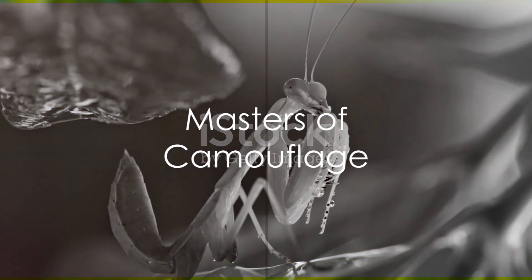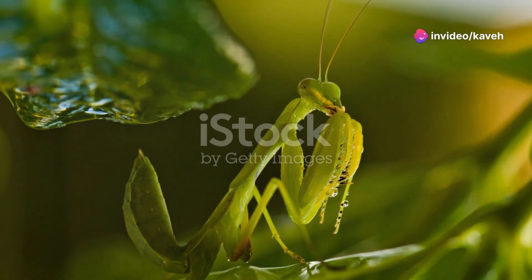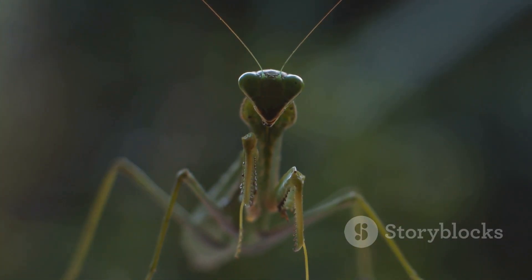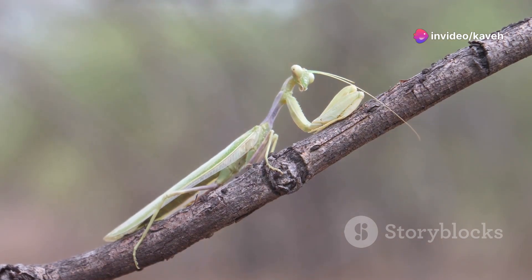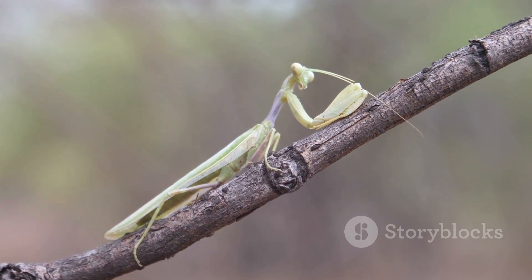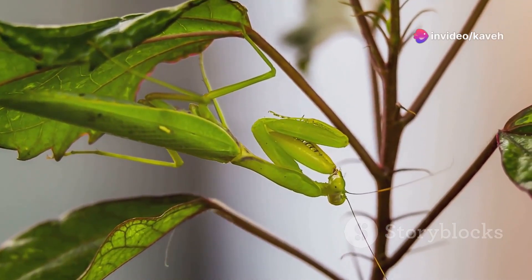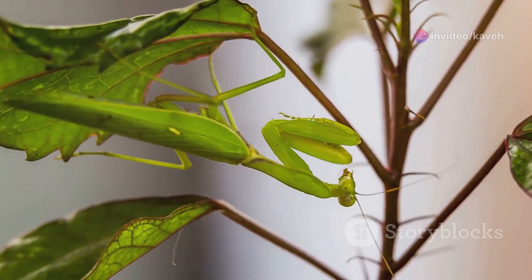Imagine being able to blend into your surroundings so well you become nearly invisible. This is the everyday reality for the master of disguise, the mantis. These fascinating creatures inhabit a diverse range of environments, from lush rainforests to arid deserts. Each species has developed unique adaptations that allow them to merge seamlessly with their specific surroundings. The mantis utilizes its camouflage superpowers primarily for two critical survival strategies: predation and protection. By mimicking the colors and textures of leaves, twigs, and even flowers, mantises can avoid the keen eyes of predators and remain hidden.